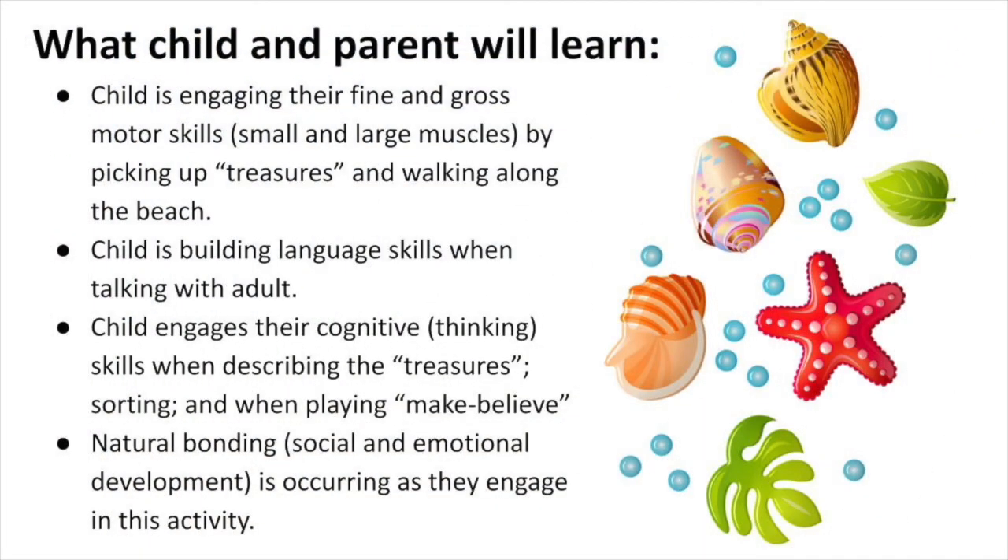What child and parent will learn: the child is engaging their fine and gross motor skills — also known as your small and large muscles — by picking up the treasures and walking along the beach. The child is also building language skills when talking with the adult.